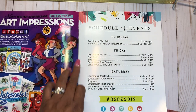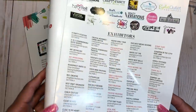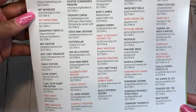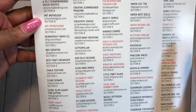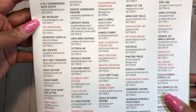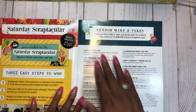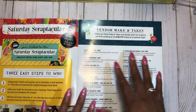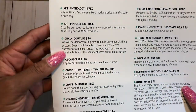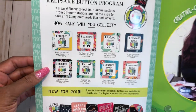The show guide tells you all about the schedule for Thursday, Friday, and Saturday. It has a list of all the vendors — this year there were way more vendors, they expanded the showroom floor. Some are new, some came back that hadn't been here in a while. It also tells you about the vendor make and takes, which you can do at certain booths. Some are free and some have a cost.